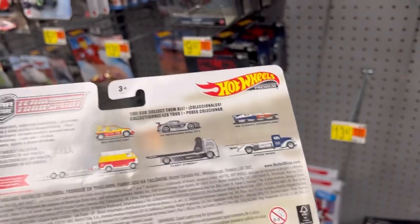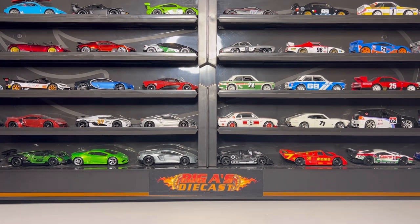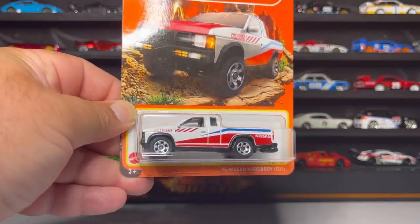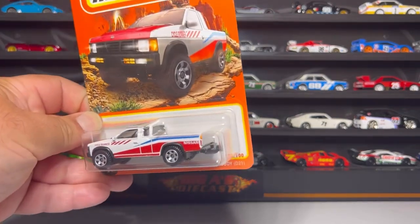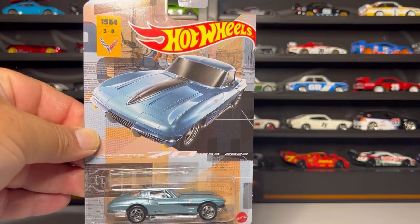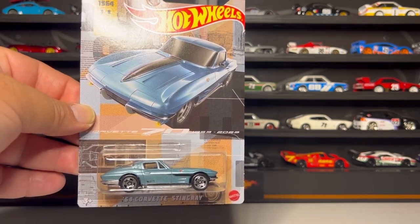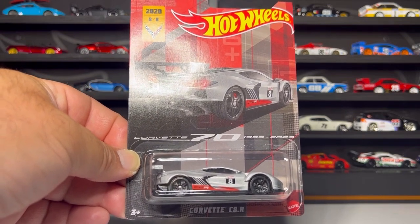I'm back home - unfortunately I had to stop recording because there was too much going on at the store. Let me show you what else I found: I picked up this awesome 1995 Nissan hard body truck - look at that guys! I also picked up this awesome 1964 Corvette Stingray - this is exclusive to Walmart by the way. Unfortunately I did not find the entire set, which is a bummer. I also picked up this Corvette C8.R, which is also part of the Walmart exclusive Corvette set.